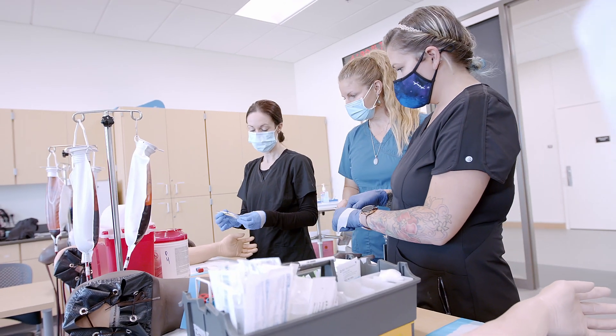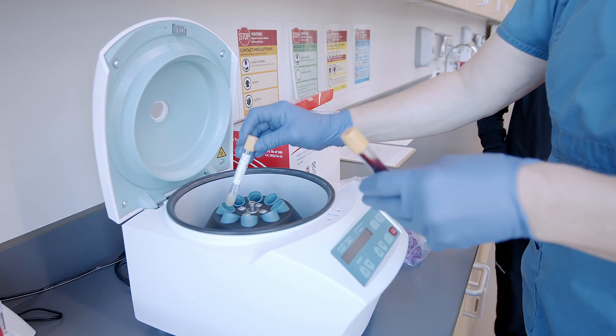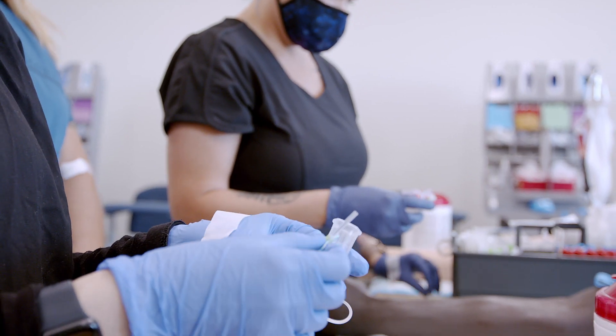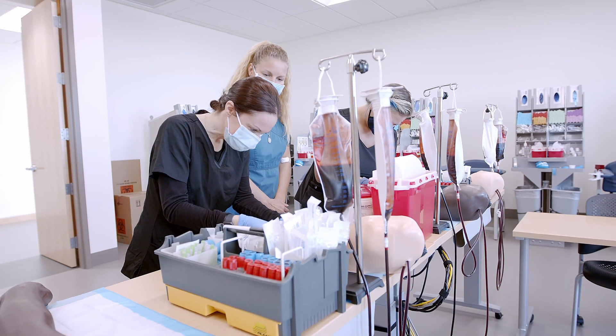Phlebotomy is a great entryway into the medical industry. Possible careers and positions this program may lead to include nursing, medical technologist, medical provider, paramedics, medical administration, and even an instructor in phlebotomy.